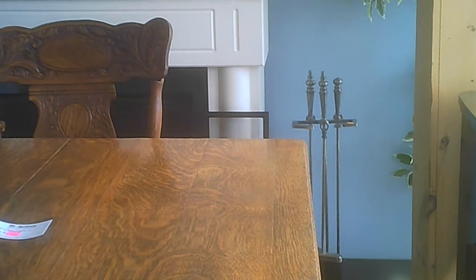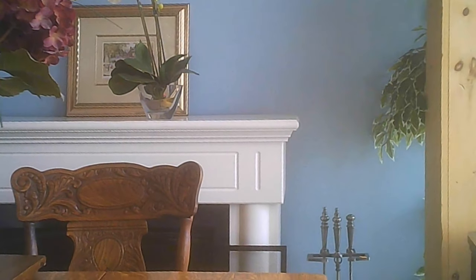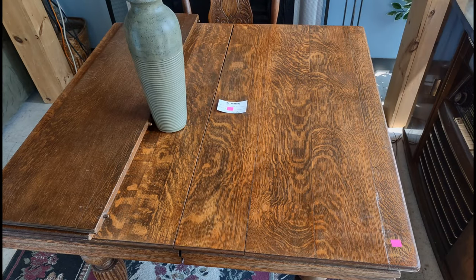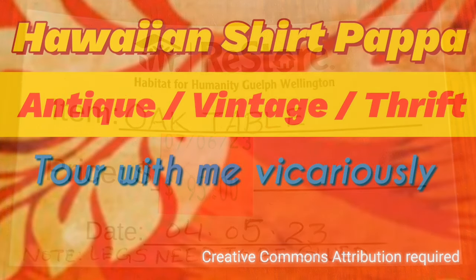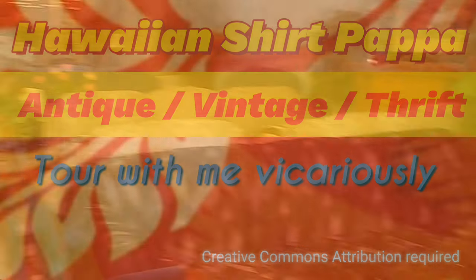This is a multi-leaf oak table, with at least one other leaf sitting on top there. And there you see the leaf and the sizes of it. Not a terrible price. So you're going to tour with me vicariously to see this ReStore located in Fergus, Ontario.